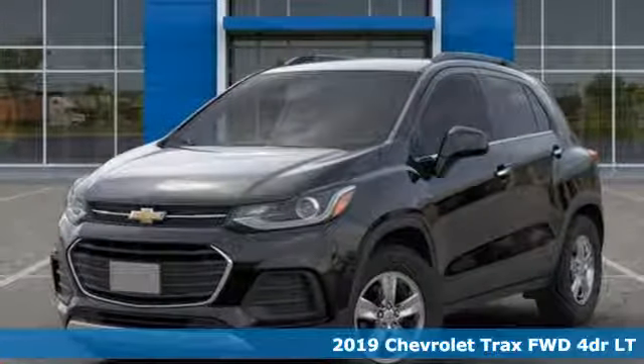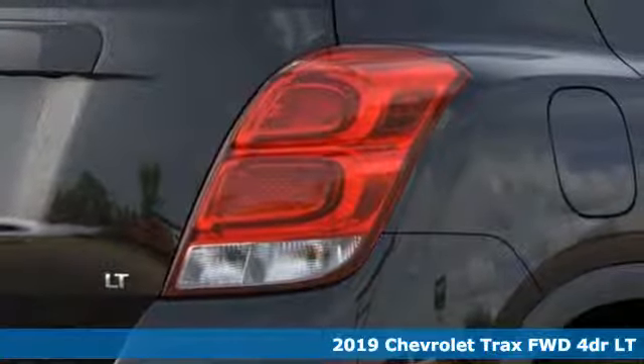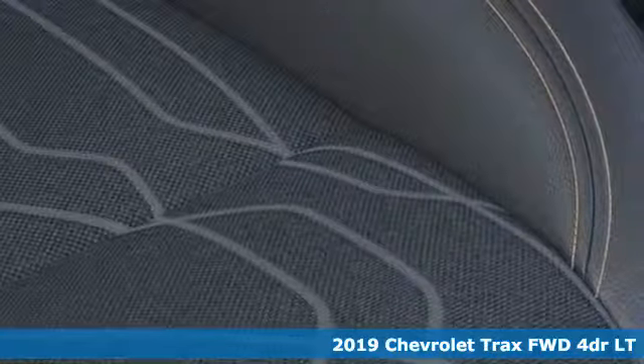Here's a new 2019 Chevrolet Trax. Chevrolet, 100 years of icons. It comes nicely equipped with features you'll love.